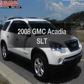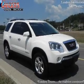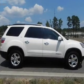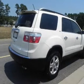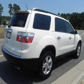Check out this 2008 GMC Acadia. Everything you need under one roof with this great vehicle. With a solid six-cylinder engine connected to a smooth-shifting six-speed automatic transmission.